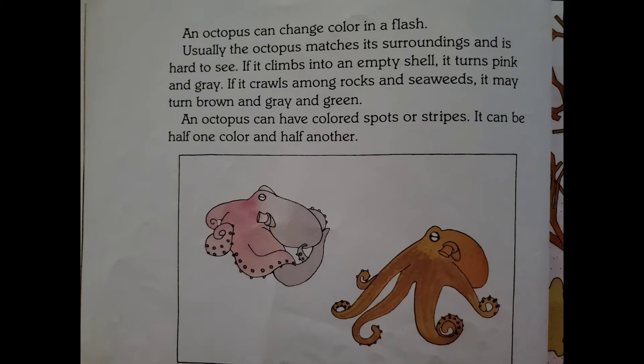An octopus can change color in a flash. Usually, the octopus matches its surroundings and is hard to see. If it climbs into an empty shell, it turns pink and gray. If it crawls among rocks and seaweeds, it may turn brown and gray and green.